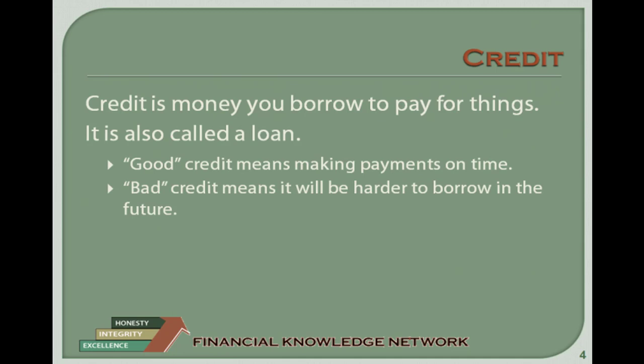You make a promise to pay back the money you borrowed plus some extra. The extra amount is part of the cost of borrowing money. If you use credit carefully, it can be useful to you. If you are not careful in the way you use credit, it can cause problems. Good credit means that you make your loan payments on time to repay the money you owe. If you have a good credit record, it will be easier to borrow money in the future.